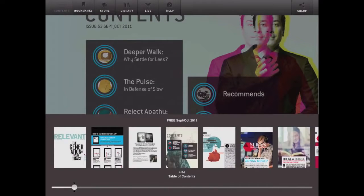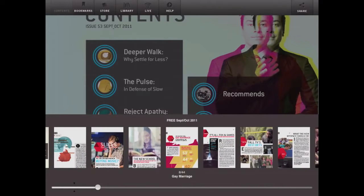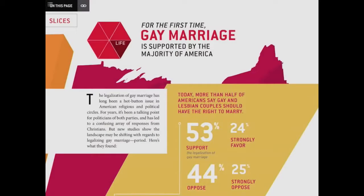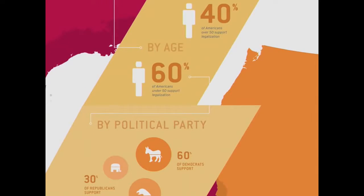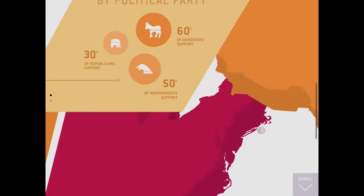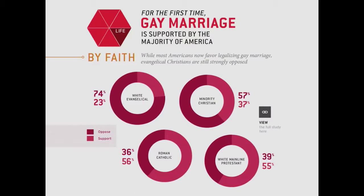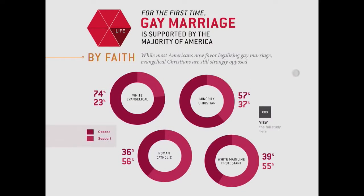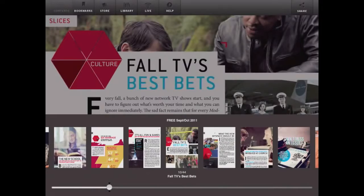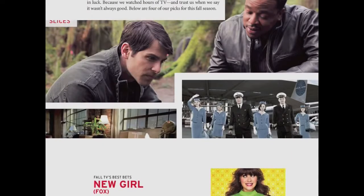One of the things that Relevant has done really great right from the start is use MagPlus's A and B layer — the two-layer design native to the architecture. Here in this infographic, watch what happens as we get to the bottom and see these charts come into view. Those circles come together because part of it is on the A layer and part is on the B layer, and they've used snapping to bring them together for a really nice graphical effect — done right in InDesign, no animations necessary.